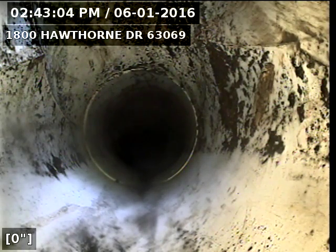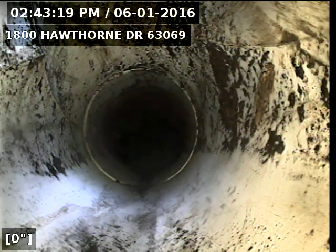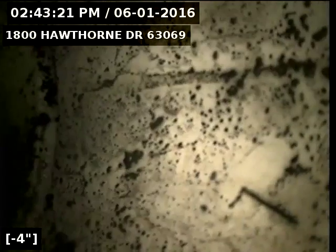This is David Newfield, St. Louis, here at 1800 Hawthorne Drive, 63069 Pacific, Missouri. We're doing a pre-lining inspection of the pipe. We've descaled it and piped in a clean-out. We're going to pull back and show this pipe before we line it.